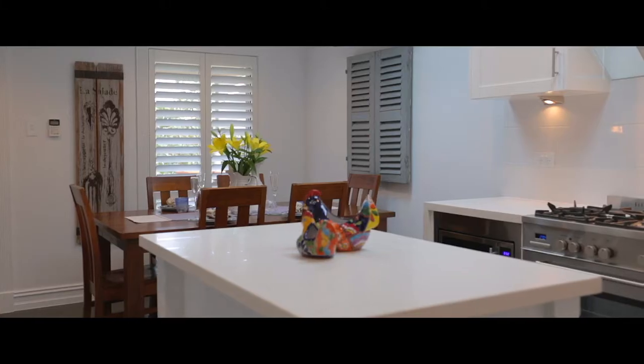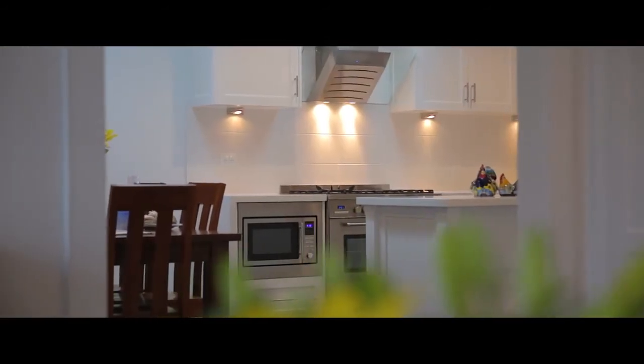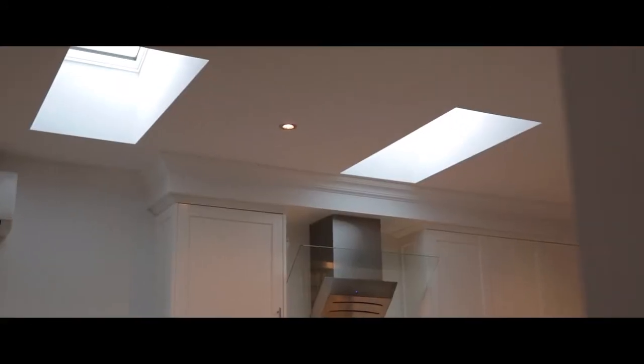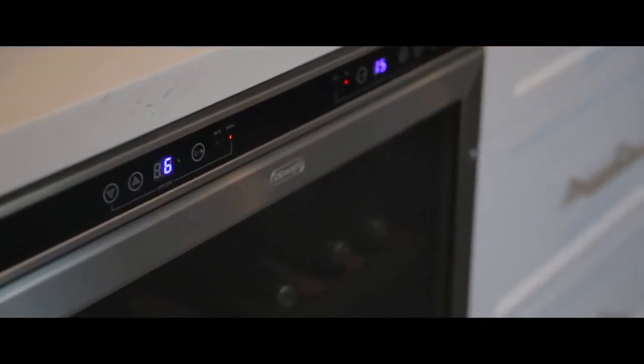The kitchen also features an integrated dishwasher, stainless steel ducted range hood, soft-closing drawers, and polyurethane shaker-style kitchen doors. There are two skylights for extra natural light, and as an added bonus, the owners are even happy to leave their new built-in DeLonghi wine fridge.